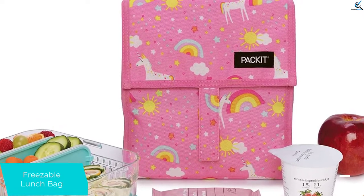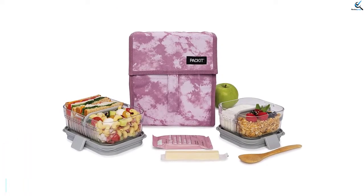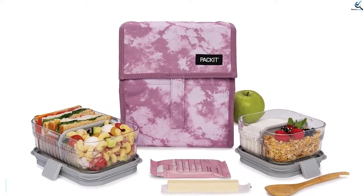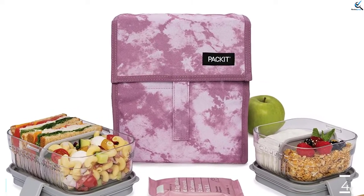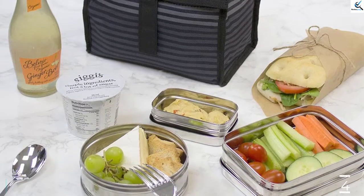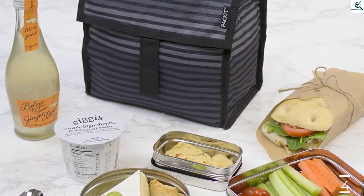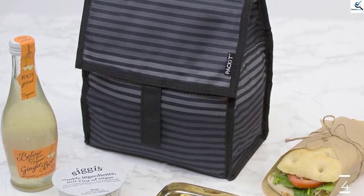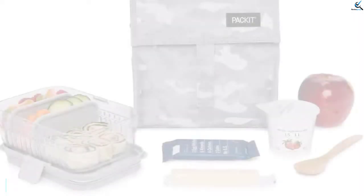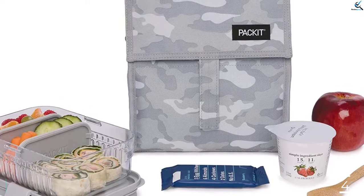Our original best-selling lunch bag is roomier in all the right places. We've expanded the depth to easily accommodate two of our new mod lunch and snack containers, with plenty of headroom for snacks. Packit's Freezable Lunch Bag is the original freezable lunch bag with built-in cooling that keeps anything you pack cooler, longer. The secret is Packit's groundbreaking cooling technology — freezable non-toxic gel is permanently built into the lunch bag, so you'll never need to buy separate freezable ice packs or gel packs again. The entire bag freezes. To use, fold the Packit Freezable Lunch Bag flat and store it in the freezer overnight for 12 hours. In the morning, the walls of the lunch bag will be completely frozen and ready to chill items for hours.